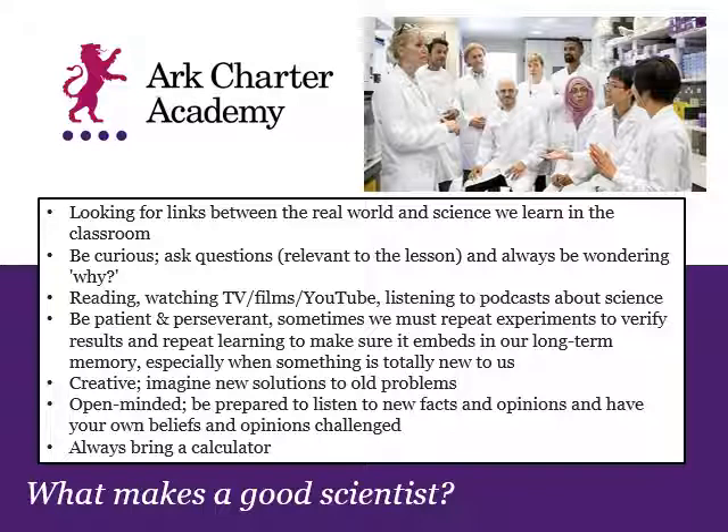Scientists also have to be open-minded — you have to be prepared for your mind to be changed. You might think something is true, and then you do some science or learn more, and you discover there's a better explanation. Your own beliefs and opinions will be challenged by your teachers and by each other, so that you can grow your understanding and appreciation of how people see the world. And the last one, which is always a bit of a joke in my classrooms, is that good scientists always bring a calculator.